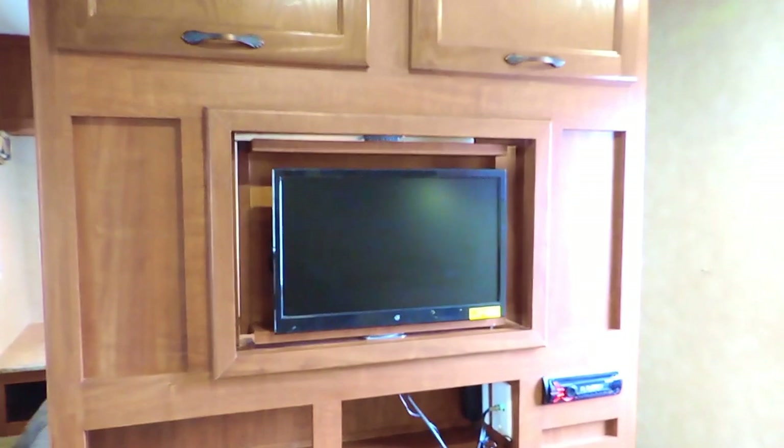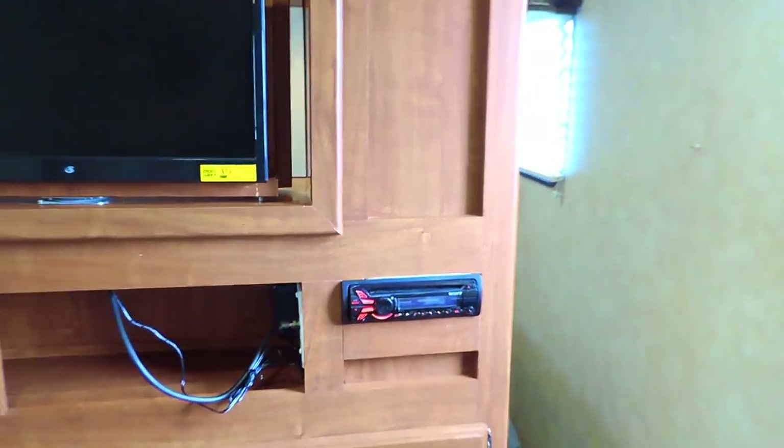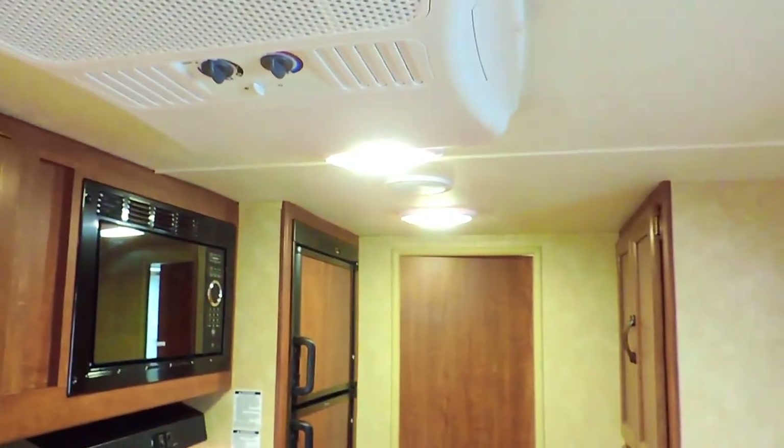It has a swivel entertainment center with a flat screen TV that can swing around and actually face the bedroom — just pull a pin on this side. Stereo deck for inside and outside speakers, with surround sound speakers in the ceiling: one in the front and one in the back.